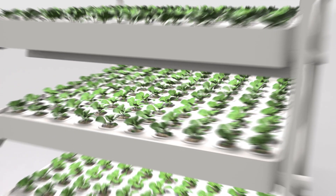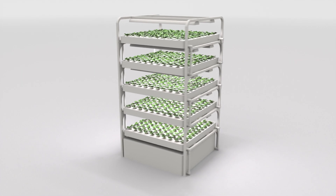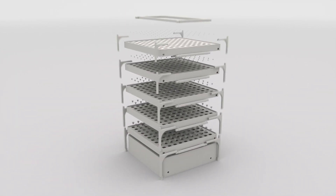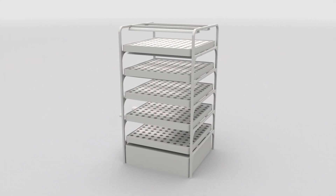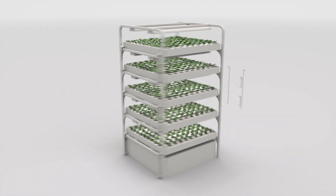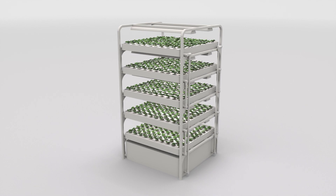A modular system of vertical farming designed to grow any type of food anywhere in the world. Thanks to three years of testing, specially developed materials for production, and the involvement of the best specialists, we've obtained a unique, light, and durable structure. The simplicity and efficiency of cultivation, as well as an incredibly attractive price, gives the possibility of the next step in the transformation of food production.